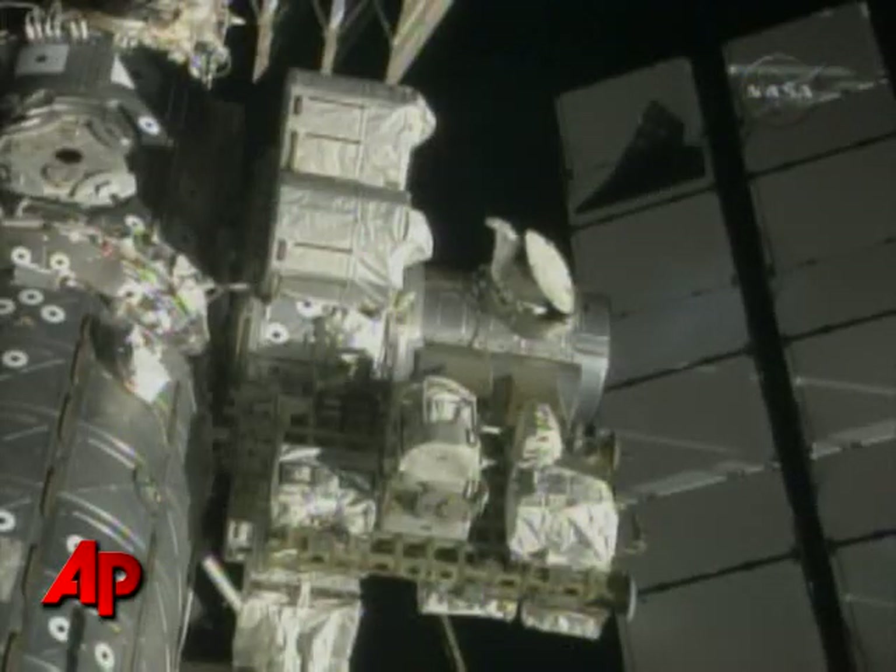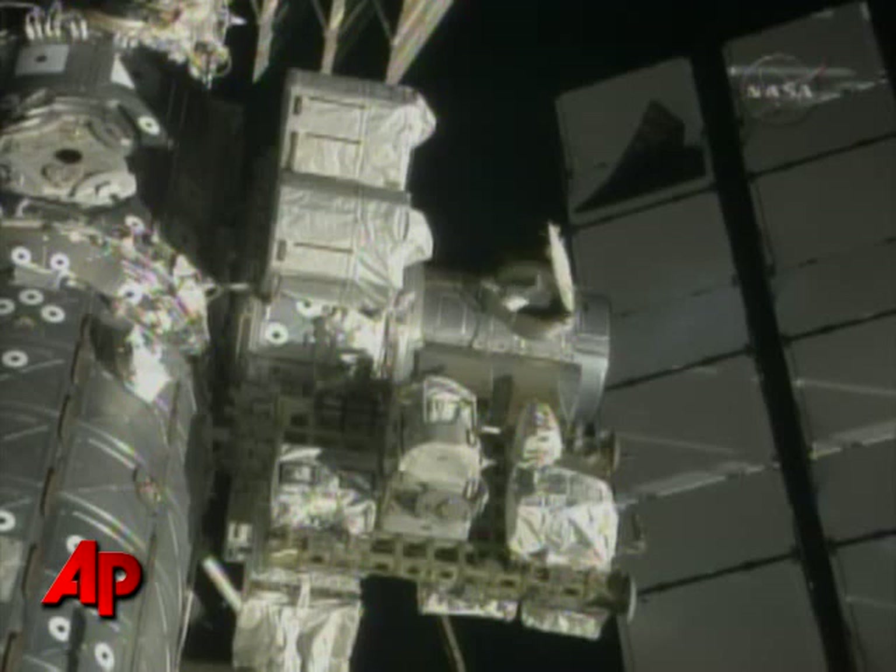This is Mission Control Houston, three hours, 22 minutes into the spacewalk. Danny Olivas back at the Quest airlock retrieving equipment for the next task, which will be the prepositioning of two 60-foot long avionics cables between the S0 truss and the Unity connecting node.